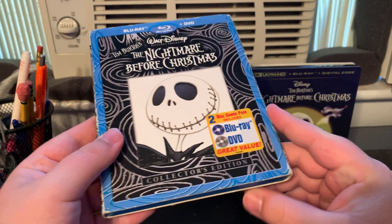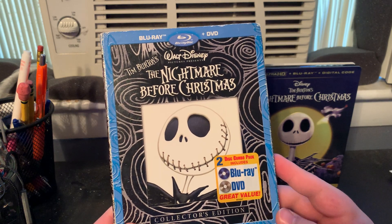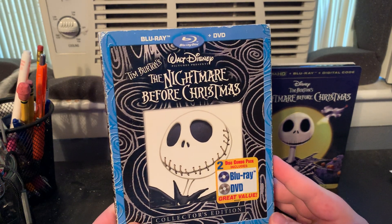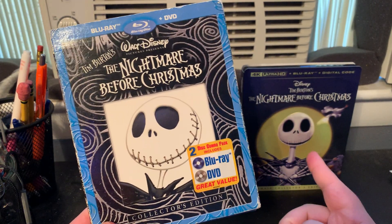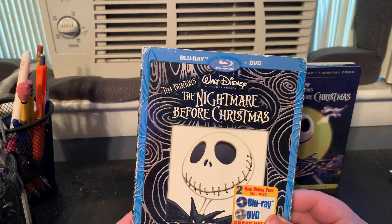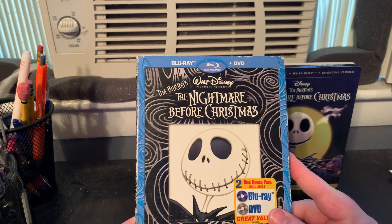First up we have the 2008 collector's edition Blu-ray DVD combo pack of The Nightmare Before Christmas. I got this off of the Disney Movie Rewards back in June of 2014, so I've had this for more than nine years. The slipcover is pretty worn out but it's fine. You could also call this a 15th anniversary edition because this Blu-ray was released around the time the film would be celebrating its 15th anniversary, even though it doesn't say it.